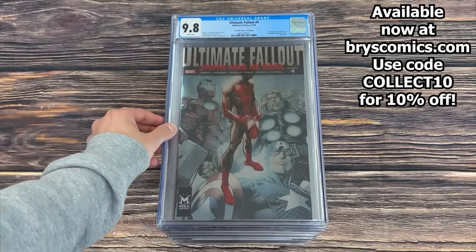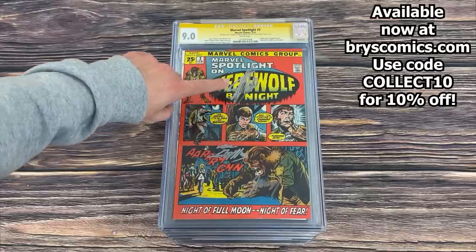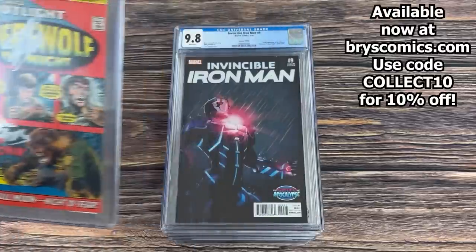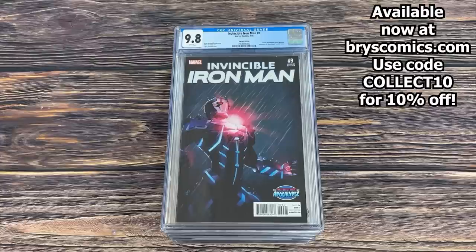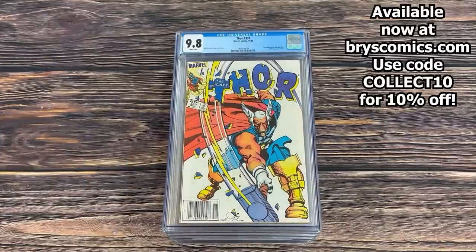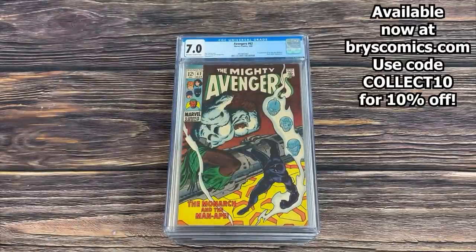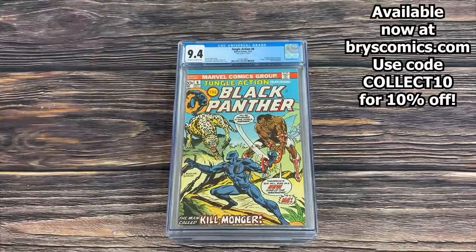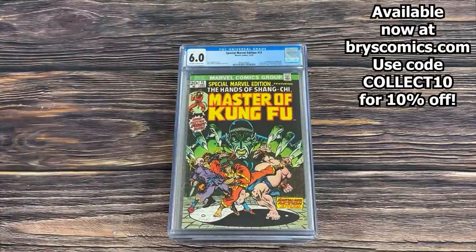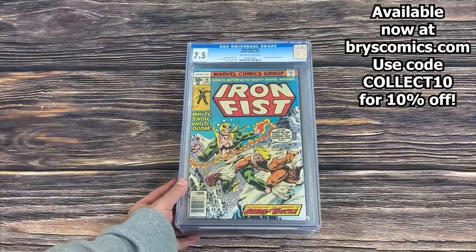Ultimate Fallout #4 — the La Mole Comic-Con full foil edition. Marvel Spotlight #2 signed by Stan Lee, Neil Adams, and Jerry Conway in a 9.0 — I do believe it's pressable but those paint pen signatures would likely come off if you press it. Invincible Iron Man #9 — the Turccotte variant, first full appearance of Riri Williams in a 9.8. Thor #377 in a 9.8 — first appearance of Beta Ray Bill. Mighty Avengers #62 — first appearance of M'Baku. Jungle Action #6 — the first Black Panther solo story and the first appearance of Killmonger. Marvel Special Edition #15 — first appearance of Shang-Chi and Fu Manchu.